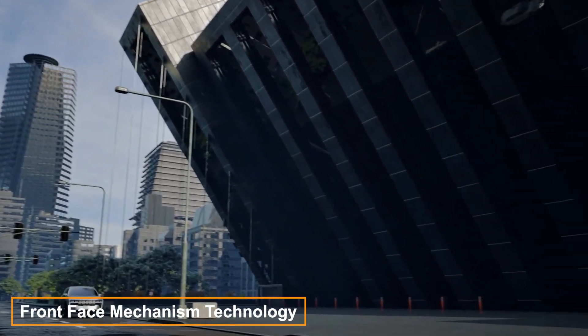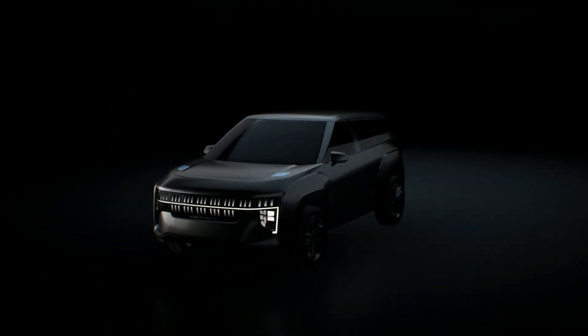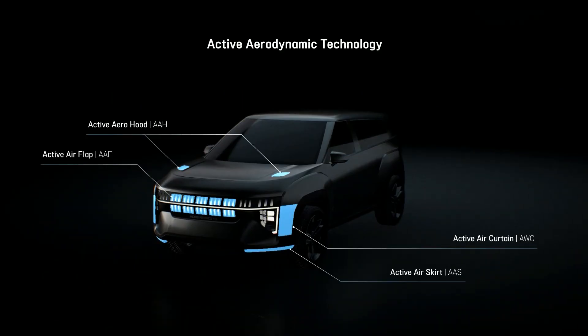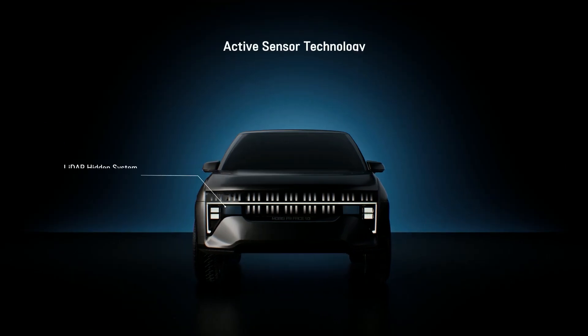Hyundai has introduced a new front-face mechanism technology module, integrating all essential parts for electric vehicles into a single unit. Now, under the hood of battery-powered cars, you won't find a trunk, but rather a smart system.